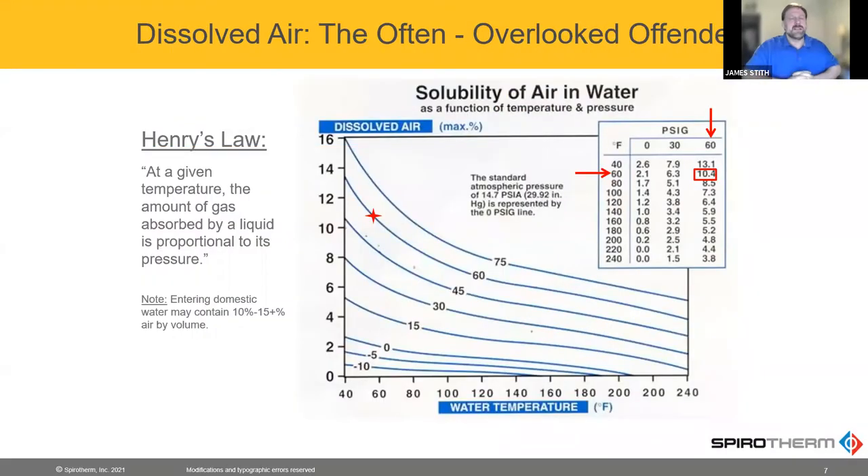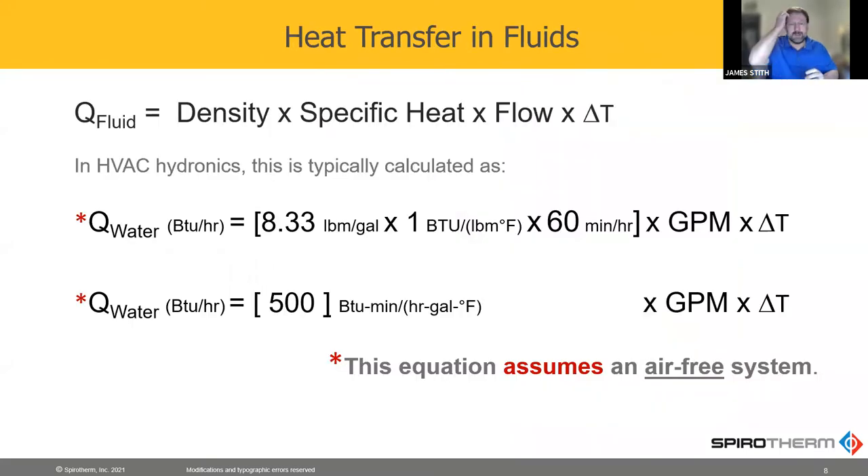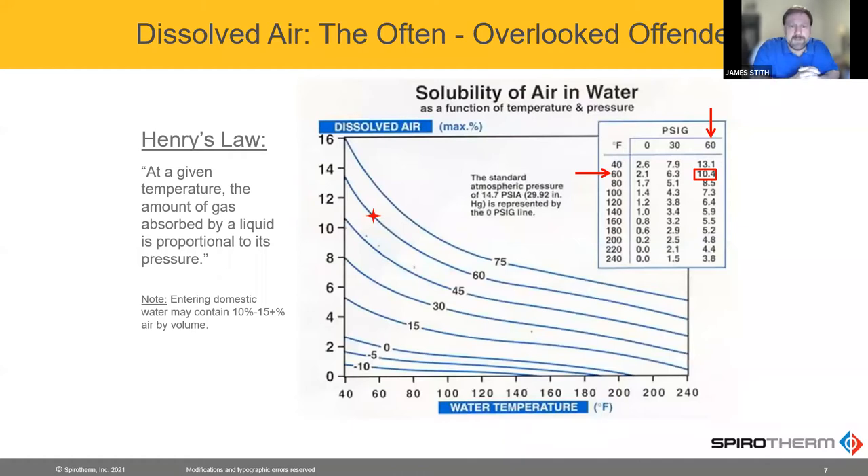Henry's Law discusses the solubility of air and water. You can see from the little red arrows that at 60 degrees and 60 psi, you've got 10% by volume of air — that's pretty significant. If you then increase that to 180 degrees, you're only at 5% air. And so that 5% that was dissolved has now gone to micro bubbles in your system.